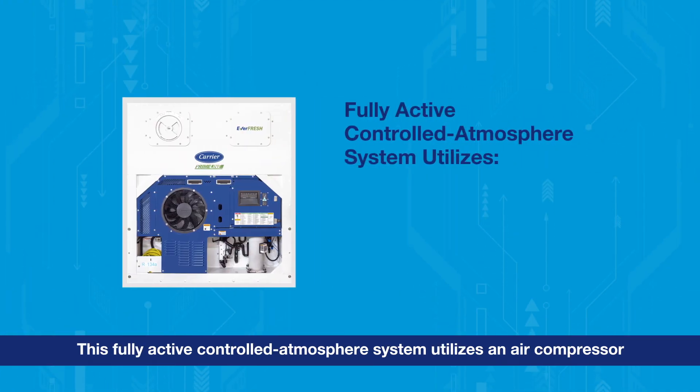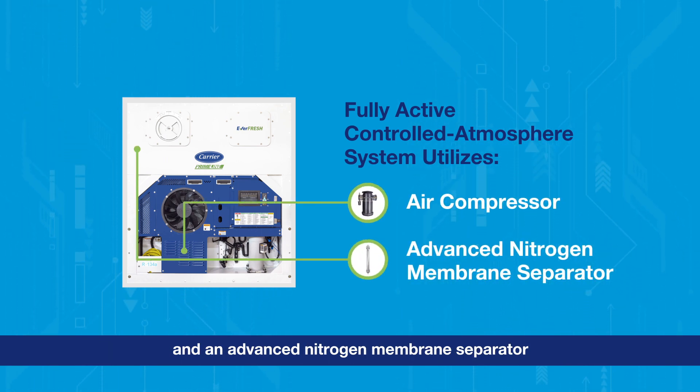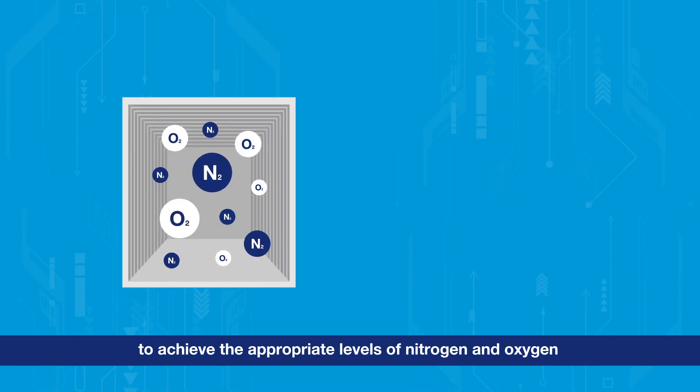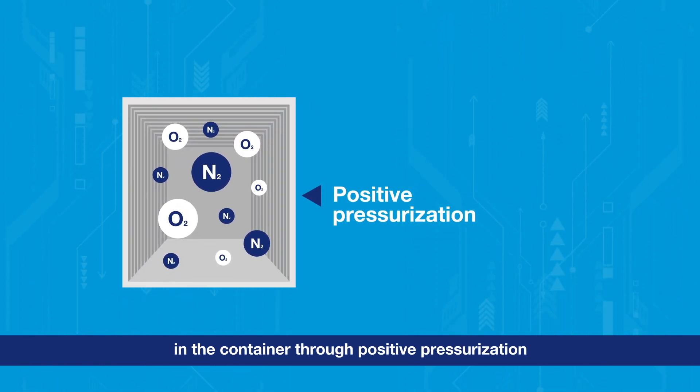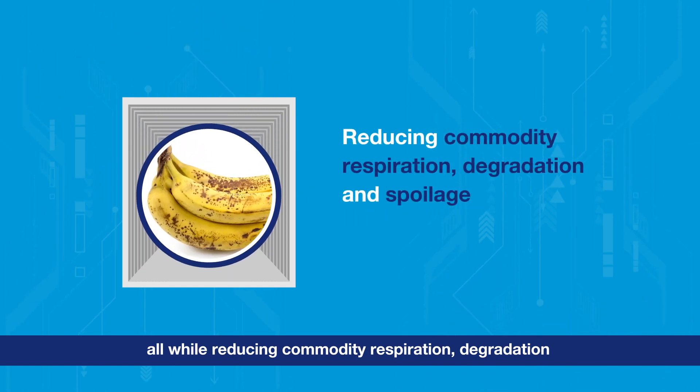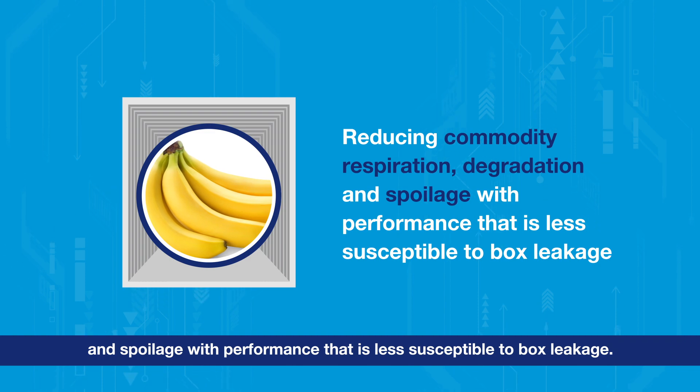This fully active Controlled Atmosphere system utilizes an air compressor and an advanced nitrogen membrane separator to achieve the appropriate levels of nitrogen and oxygen in the container through positive pressurization, all while reducing commodity respiration, degradation, and spoilage with performance that is less susceptible to box leakage.